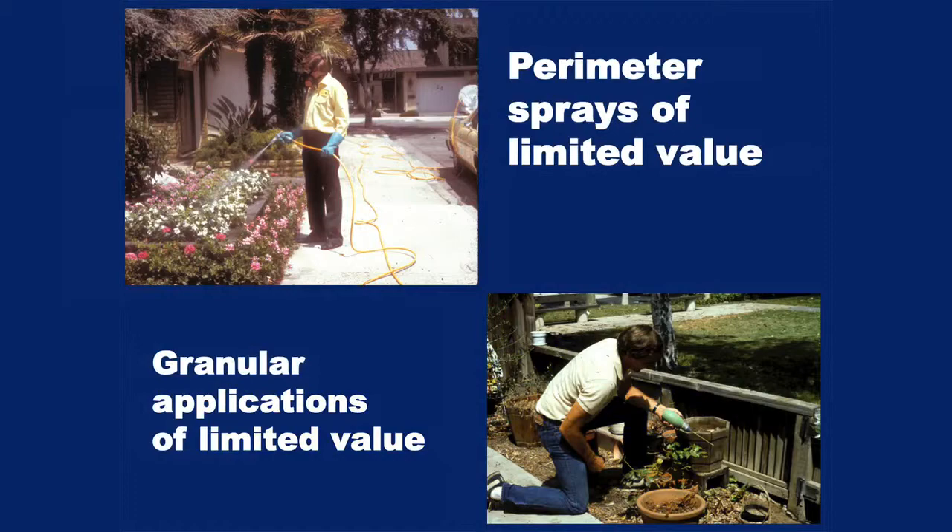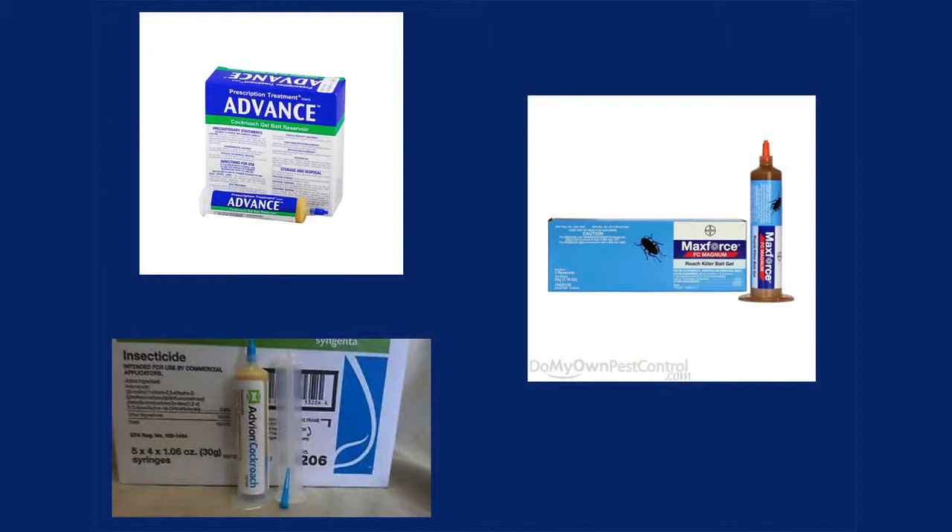Perimeter sprays and granular types of treatments are not very effective. These insects are reclusive and nocturnal — they're going to be hiding, so the sprays you put out are likely not going to contact them. What I would propose is just use a cockroach bait, one of the cockroach gel baits — readily available online or at stores. It's a tube of bait, about 30 grams of cockroach food with insecticides like fipronil or hydramethylnon. If you go to those harborage sites and put in some dabs of this bait, at night the roaches will come and feed on them and it'll wipe them out. Really quite effective.